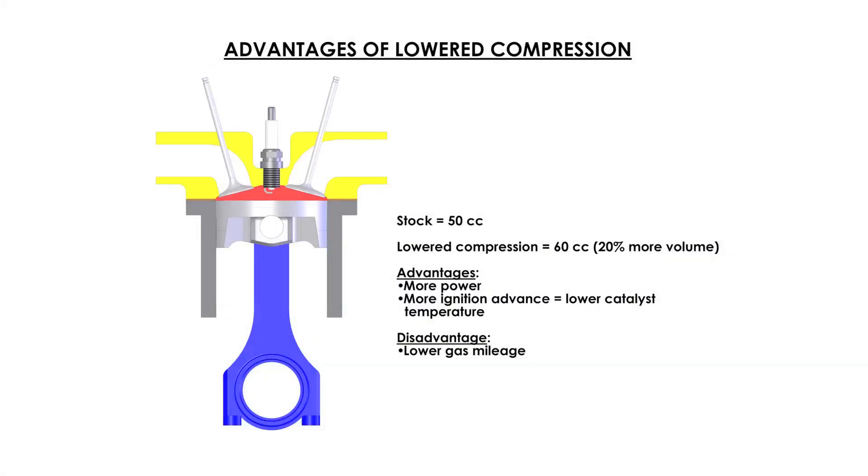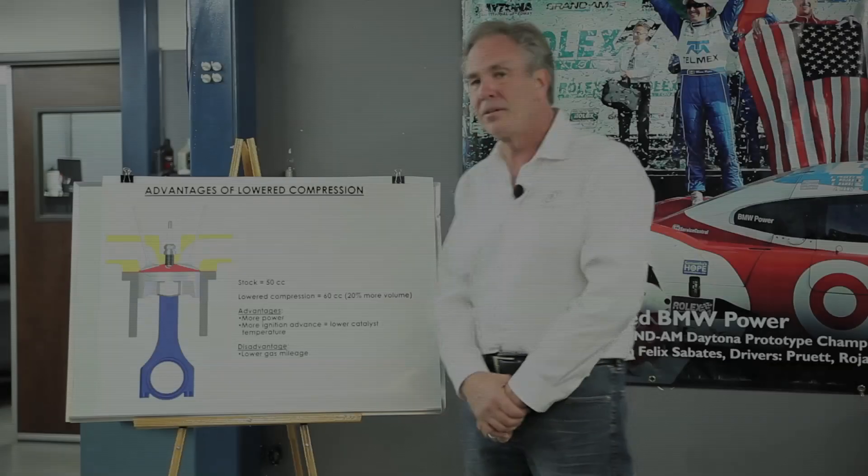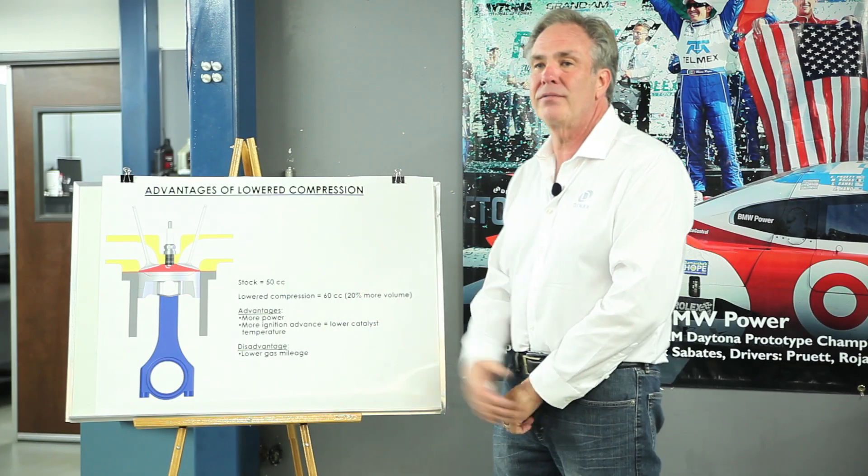The only disadvantage is you get slightly worse gas mileage when you're not in boost, because you now have lower compression when the turbocharger is not producing boost. So basically what we're doing is increasing volumetric efficiency.